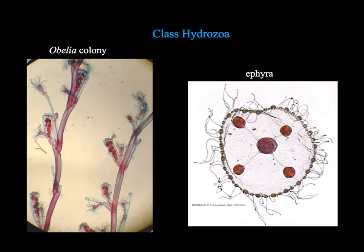Obelia is a great example of a colonial hydrozoan, and it exhibits this difference in polyp form. The fact that they have differences in their polyp types is referred to as polymorphism — they have polymorphic colonies. The word polymorphism is used more generally to talk about differences of individuals within groups, and in this context refers to anatomical differences in the different polyp types within the colony.